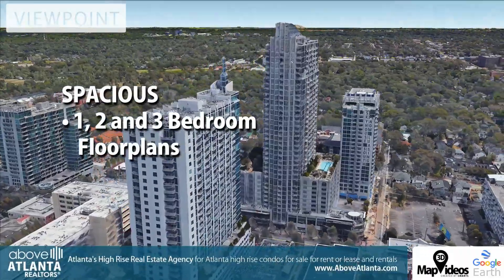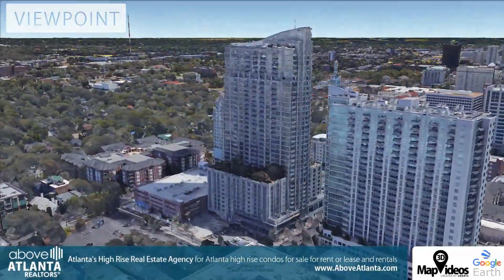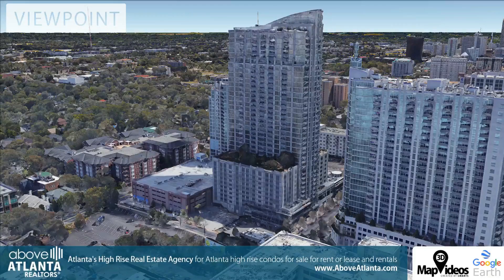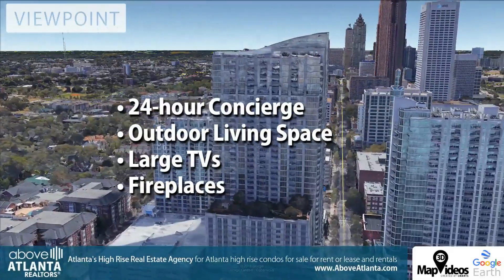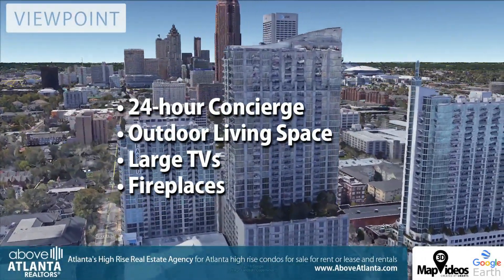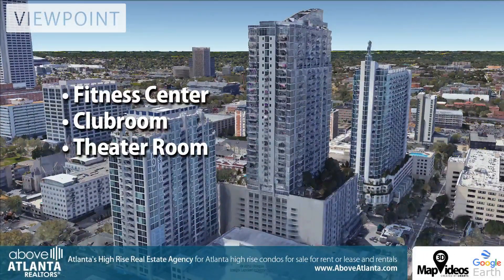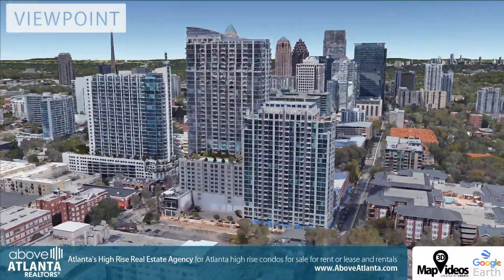The spacious residents at Viewpoint offer one, two, and three-bedroom floor plans and penthouses. At least 10-foot ceilings, stainless steel appliances, floor-to-ceiling windows, a full-service 24-hour concierge, an outdoor living space with a zen garden, plasma TVs, and a fireplace. Fitness center, clubhouse, and a theater room with a 92-inch screen.